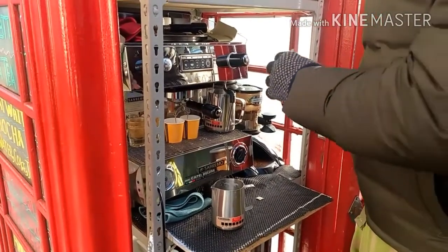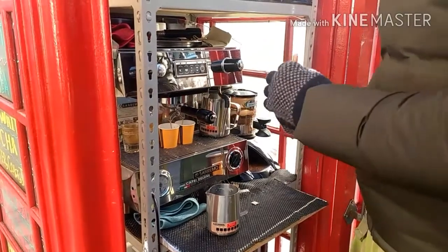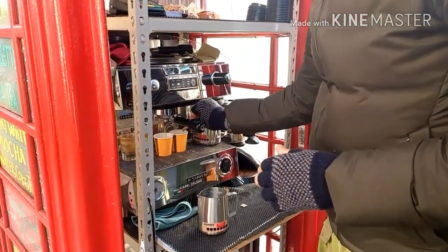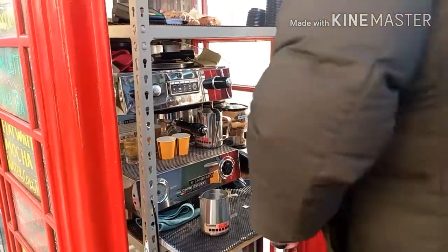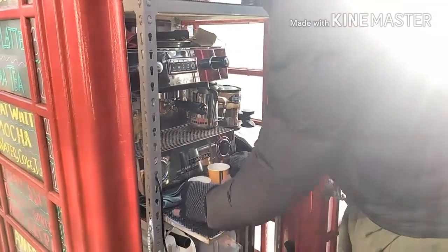More people in London are making use of these red telephone booths by converting them into mini libraries, salad bars, iPhone repair shops, and phone and laptop charging kiosks. Maximum utilization of resources, I must say.